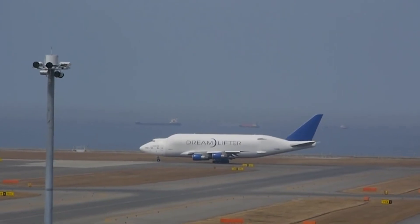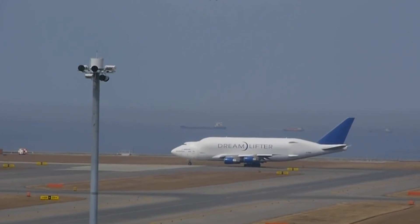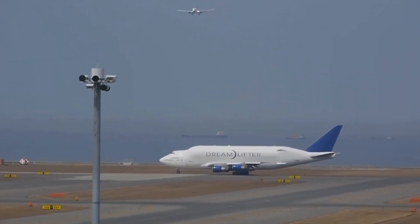By mid-2008, the third Dreamlifter began operating, and the fourth Dreamlifter came into service in 2010.